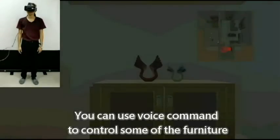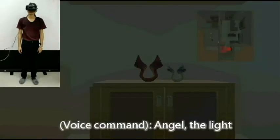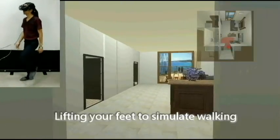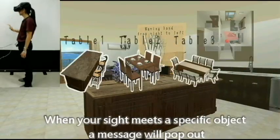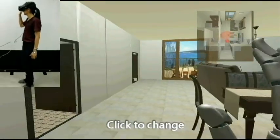You can use voice commands to control some of the furniture. For example, the light — say 'Angel, the light.' Turn your head to change the angle of the view. Lift your feet to simulate walking. When your sight meets a specific object, a message will pop out. Follow the message and click to change.